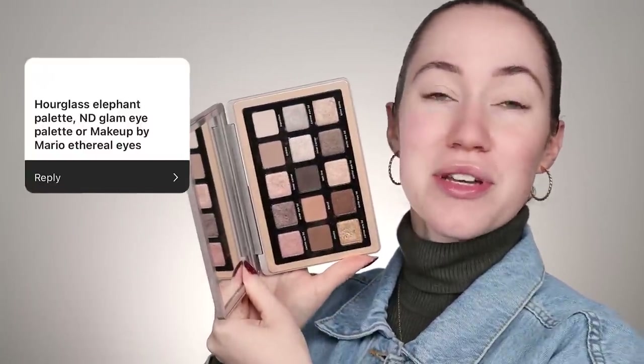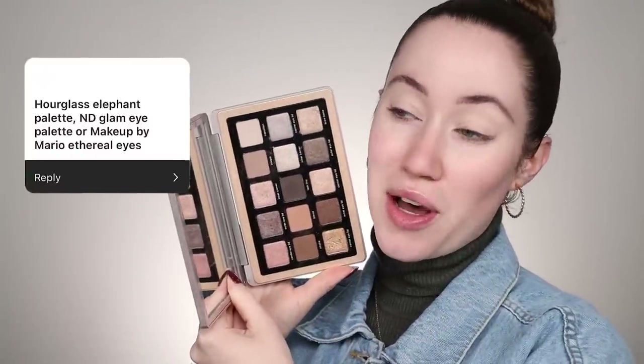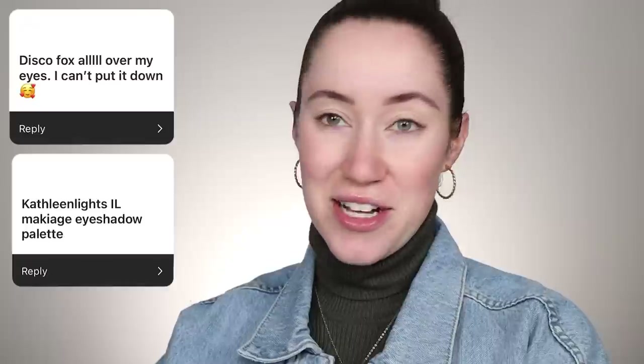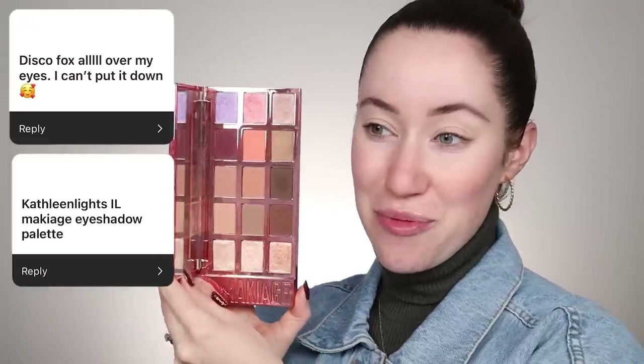A couple of you said you're loving the Natasha Denona Glam Palette for fall — an amazing cool-tone palette and a classic. This is a great time of year to dip into it, especially with the golden tones and cool-tone mattes. A couple of you couldn't stop using the Il Makiage and Kathleen Lights eyeshadow palette — another amazing everyday palette for fall, with gorgeous sparkly tones, bronzes, and even berries that are just perfect for this time of year.